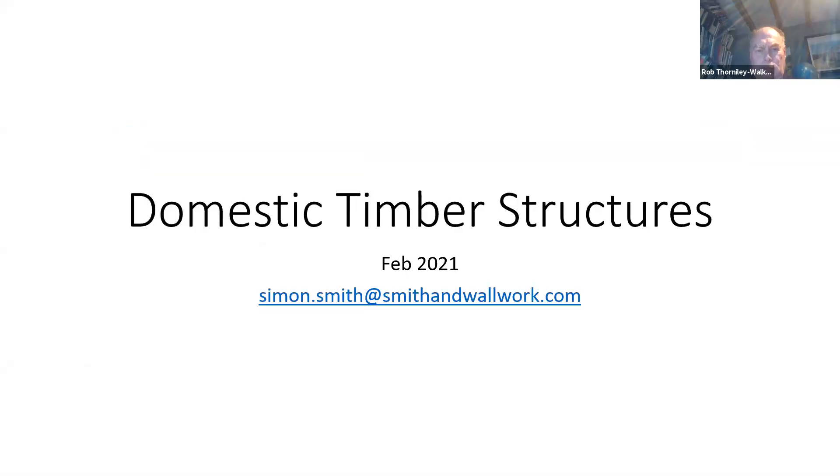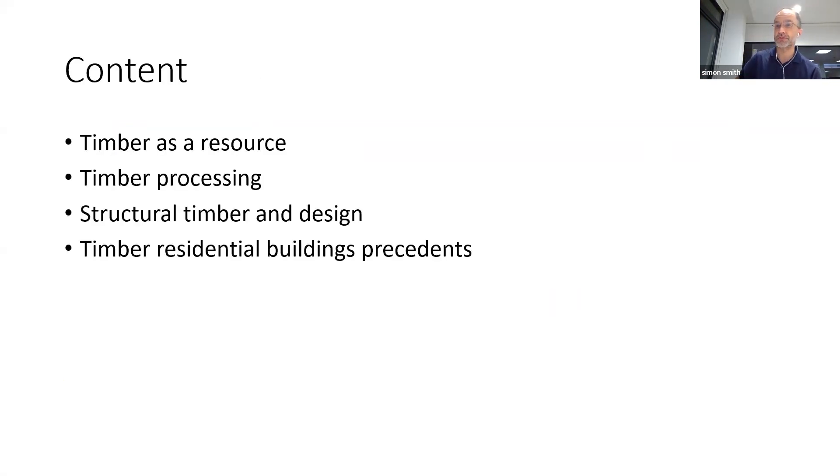Tabitha has asked me to talk for half an hour about domestic timber structures. I'm going to talk a little about timber as a resource first — where it all comes from, how much there is. Then what we can do with wood, how we can process it, what structural elements we can make. Then using timber as a structural material in terms of design. And probably most interesting for you this evening: three or four different types of timber residential building you might want to consider when scheming your timber structures.